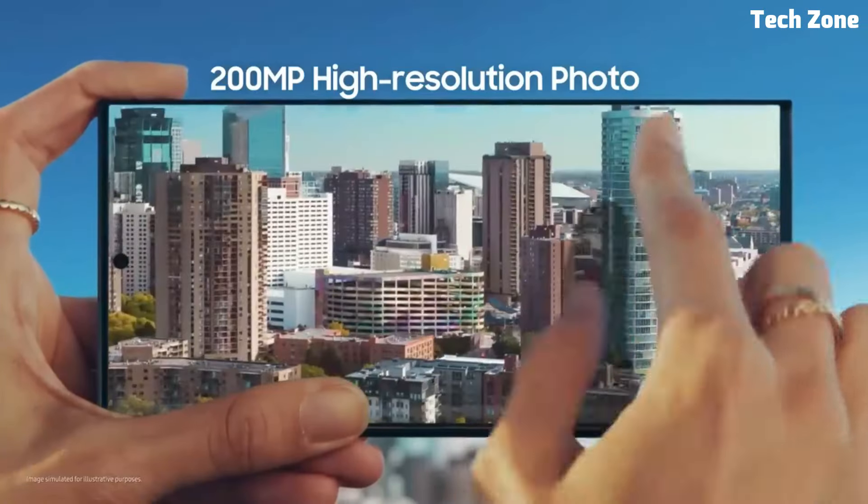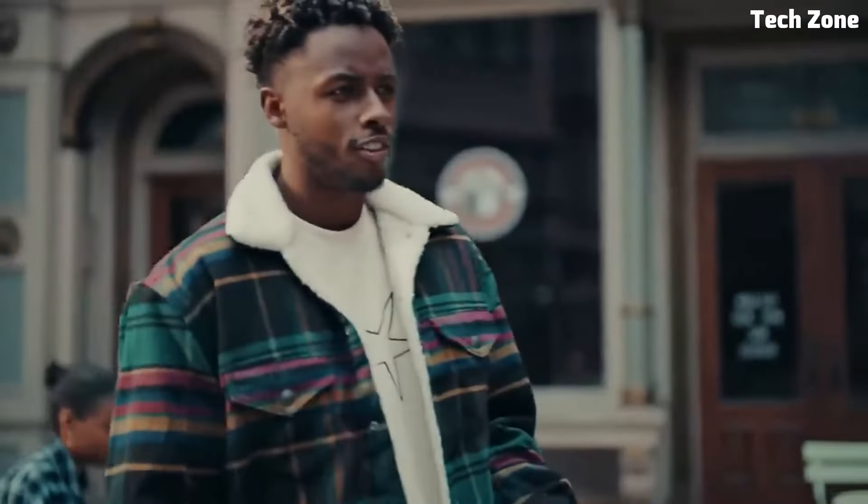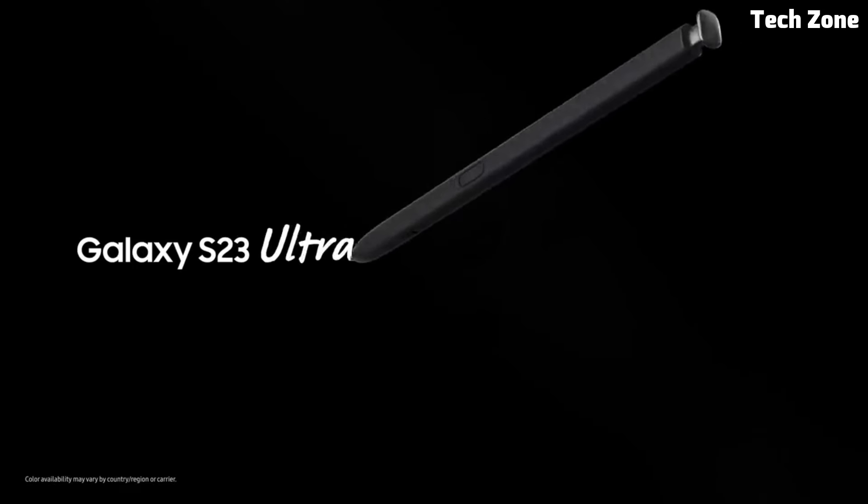With advanced camera features like Night Mode, Portrait Mode, and Super Steady video stabilization, the Galaxy S allows you to capture stunning photos and videos in any lighting condition. Plus, with features like Samsung DeX and Knox security, it offers a seamless and secure user experience whether you're working from home or on the go.